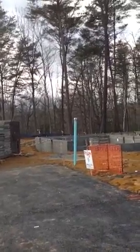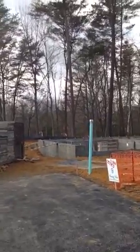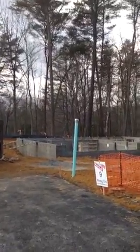Good afternoon, this is Greg Rice with Ameristar Homes on Friday, March the 10th, and I'm out at our St. Martin's Hill job site with your production update.